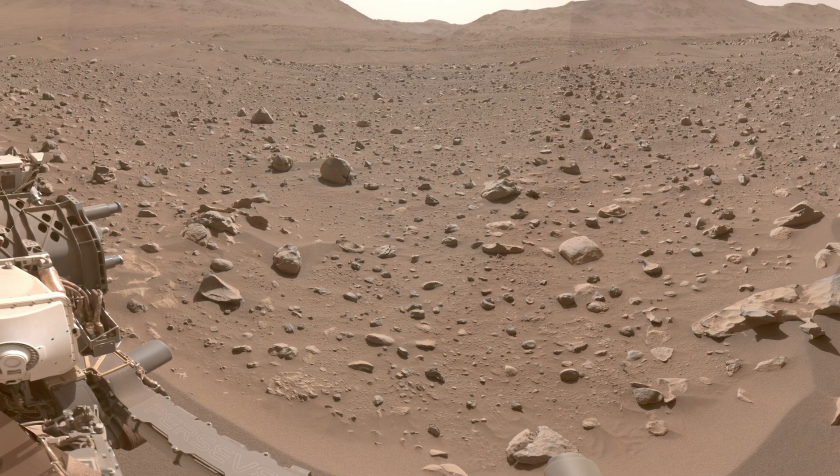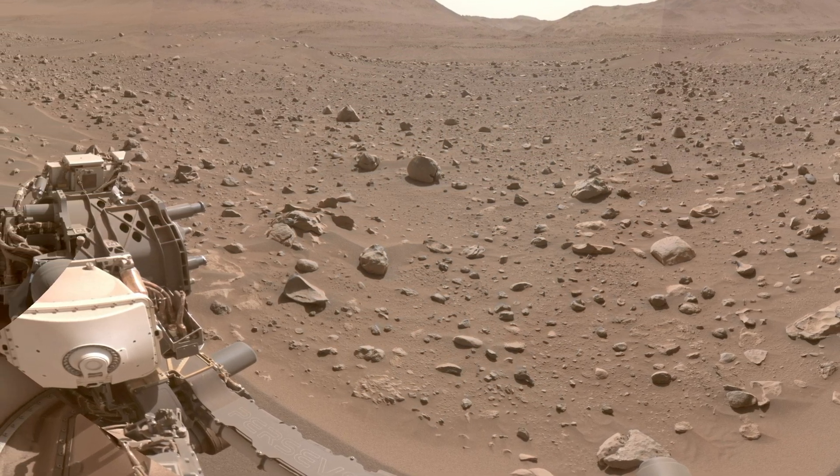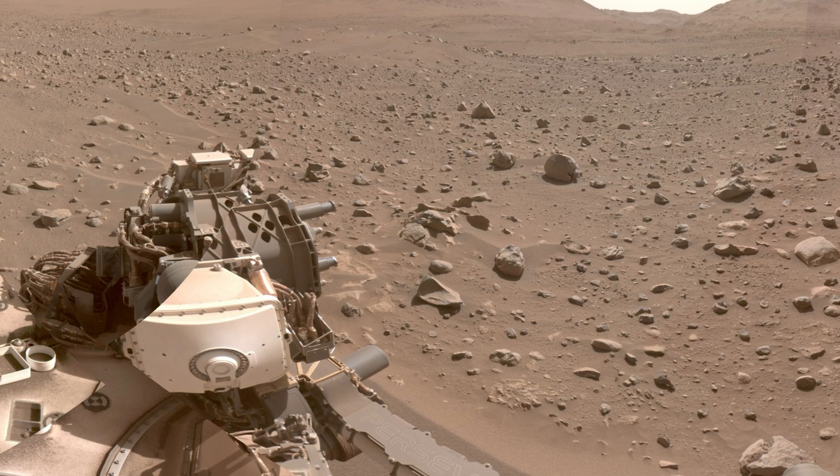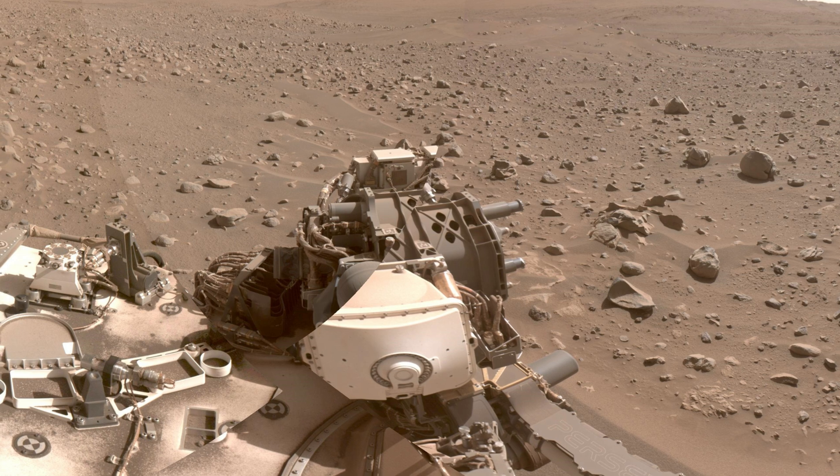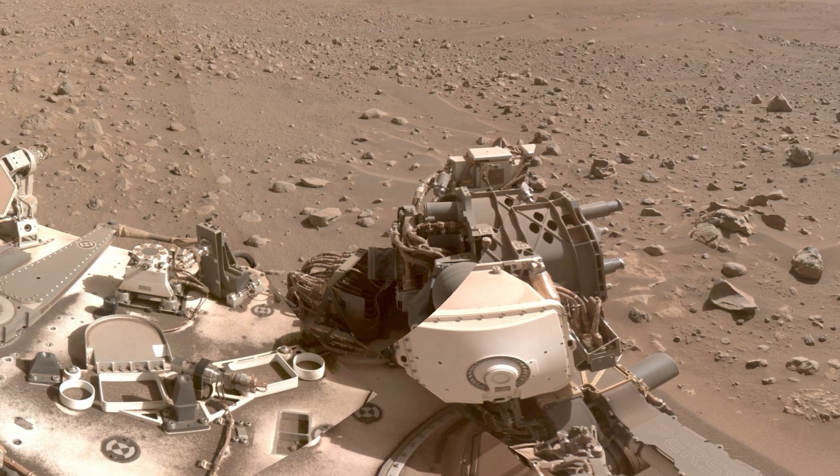Perseverance showcases its prowess in traversing challenging terrain as it navigates Snowdrift Peak. The use of its autonomous navigation system, AutoNav, allows it to tackle boulder fields with ease.